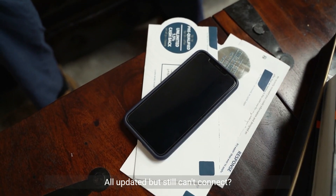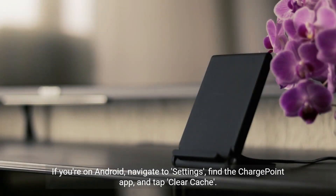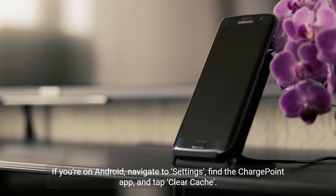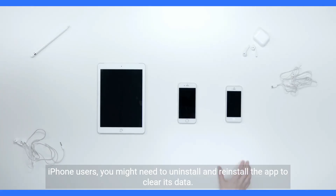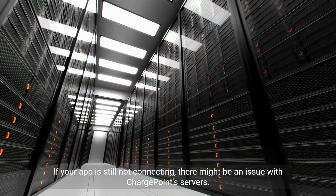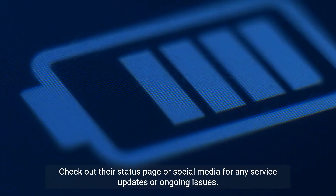All updated but still can't connect? It's time to clear the cache. If you're on Android, navigate to Settings, find the ChargePoint app, and tap Clear Cache. iPhone users, you might need to uninstall and reinstall the app to clear its data. If your app is still not connecting, there might be an issue with ChargePoint servers. Check out their status page or social media for any service updates or ongoing issues.